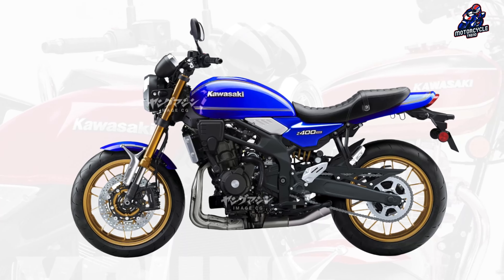Kawasaki has made a breakthrough by presenting the Ninja ZX4R, equipped with a 400cc four-cylinder engine. The engine of this model could become the basis for the development of the Z400RS, which will complete the manufacturer's line of retro naked models. Not only will it be an attractive motorcycle from an aesthetic point of view, but it will also offer first-class performance.